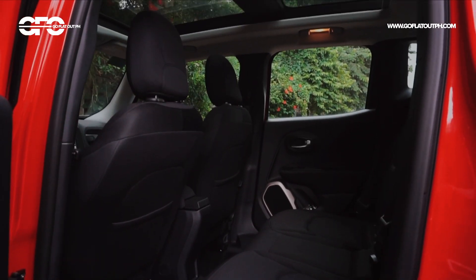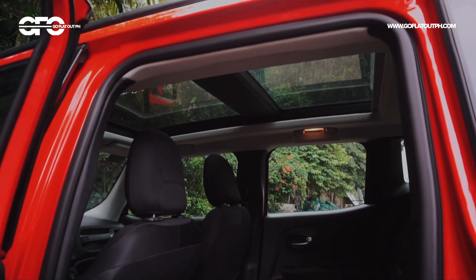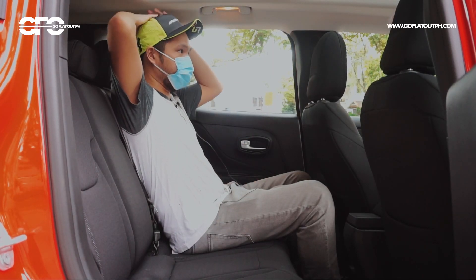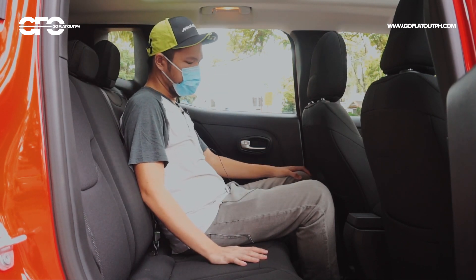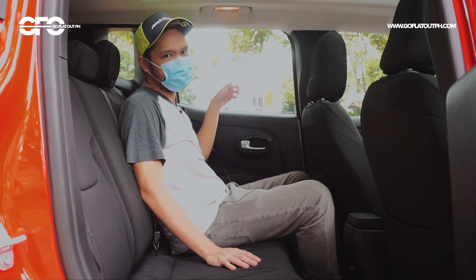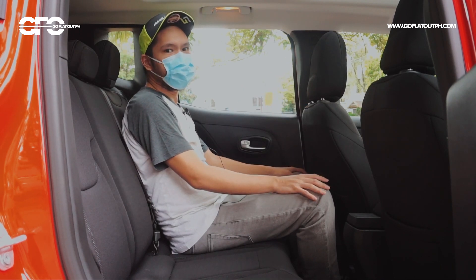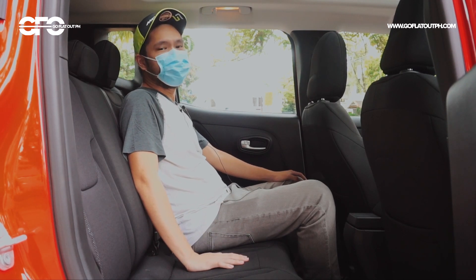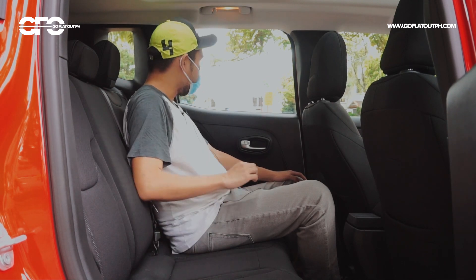Let's move to the back seat. Being a boxy crossover SUV, I have stacks of headroom — a lot of headroom. Legroom is onty lang, but I still fit. And being a boxy SUV, you have a lot of glass, so pansin mo ang sobrang bright and airy niya. Even this entry-level Longitude variant has a panoramic sunroof, so there's a lot of light coming into the interior of the Renegade. It's really a bright and airy place to be in.